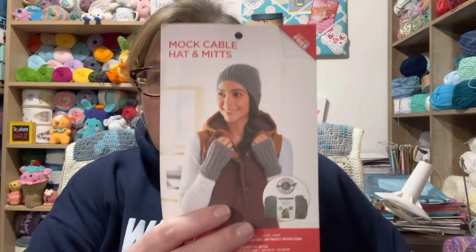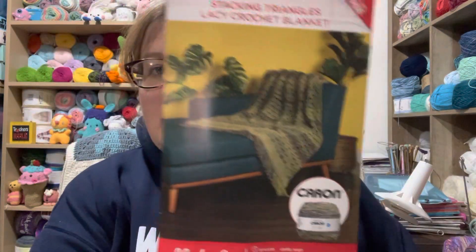And then we have a couple of patterns: a textured hat and scarf, and a mock cable hat and mitts — that's cute. Here is a lacy crochet blanket pattern for Karen Cakes, and here are three crochet afghans in this little booklet. So that is nice.